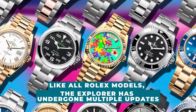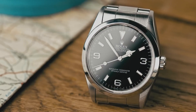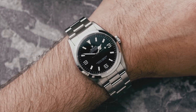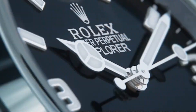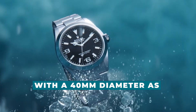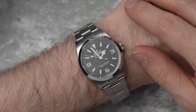Like all Rolex models, the Explorer has undergone multiple updates. More recent variants, such as the 14270, are now well-liked by antique enthusiasts due to the fact that their tritium luminescence has finally turned beige. With a 40mm diameter as of 2023, the watch is bigger than it has ever been.